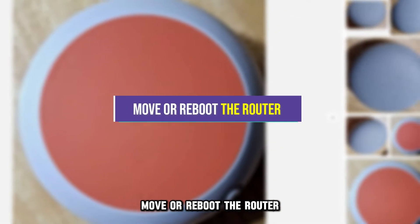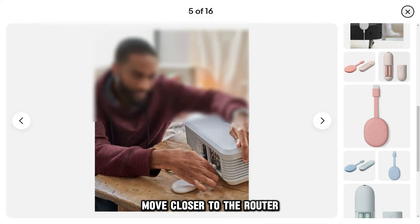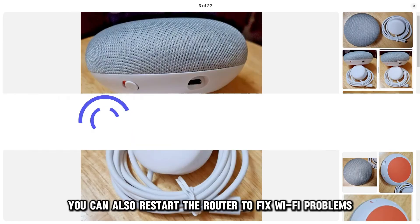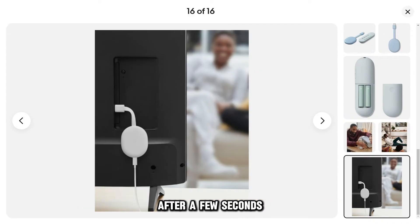Move or reboot the router. If the network signals are not well transmitted, move closer to the router. You can also restart the router to fix Wi-Fi problems. To do so, unplug it from the power source and plug it back in after a few seconds.